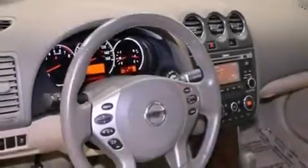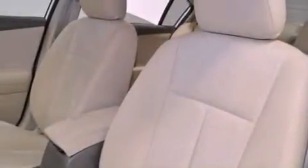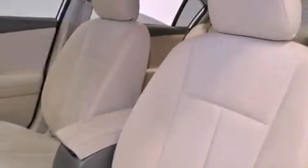A power driver's seat, air conditioning with automatic climate control, cruise control, a CD player, a rear spoiler, tinted glass, an anti-lock braking system, side curtain airbags, full power accessories, and this vehicle has less than 42,000 miles.